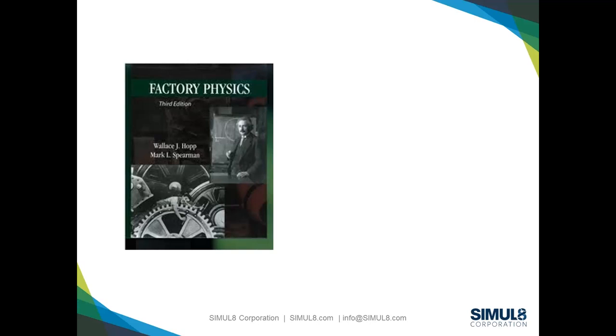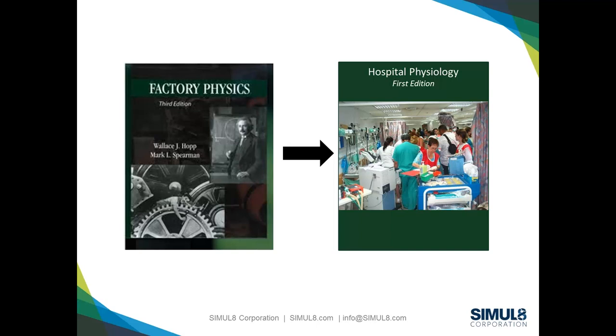Often it frustrates physicians and nursing staff when you start talking about factories and building something similar to cars. Why isn't every hospital using this methodology? I truly believe that we should be. There is amazing work and knowledge regarding industrial manufacturing — there's quite an amazing book called Factory Physics which describes in detail how the operations of a factory work. Whilst it's amazing, you need more than a degree in mathematics to understand it.